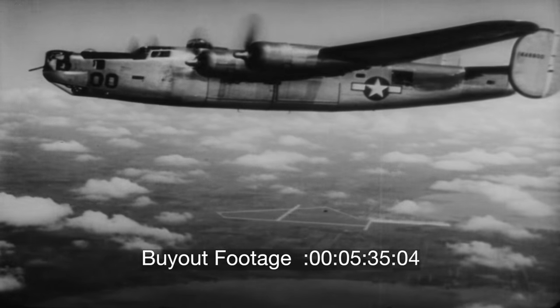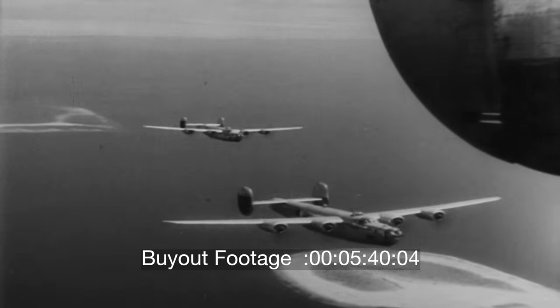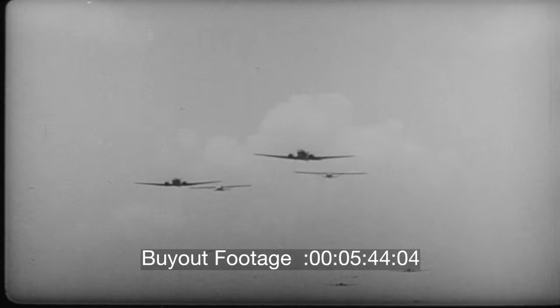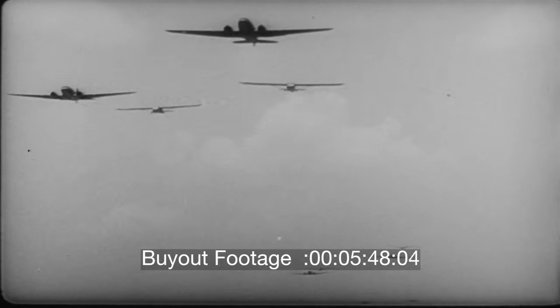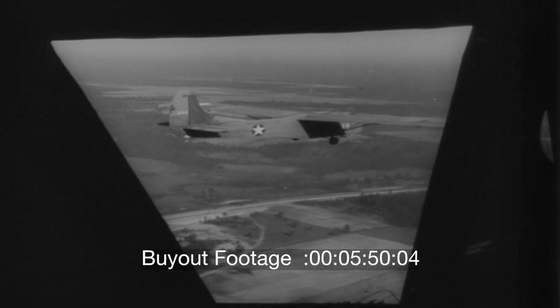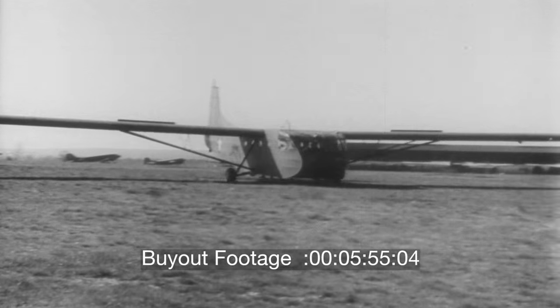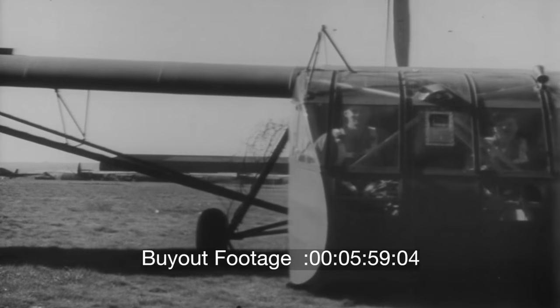With the brains and hands, and all the experience that Ford has gained over the years of mass production — which in times of peace will carry passengers or freight to places all over the world, establishing new speed records in the air. For when war came, the Army had a glider of its own: a huge cargo glider, the CG-4A.